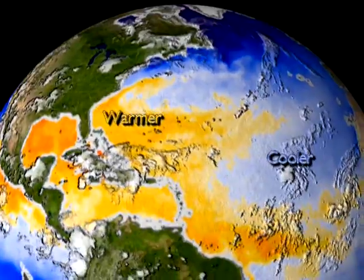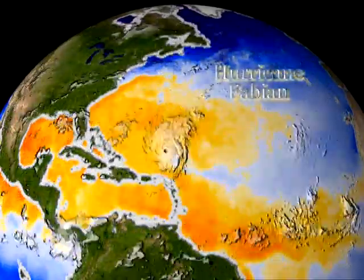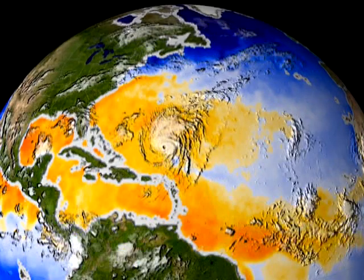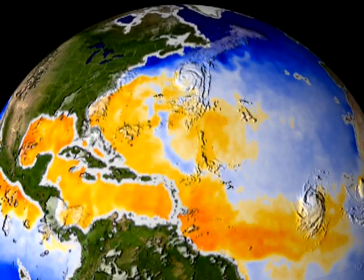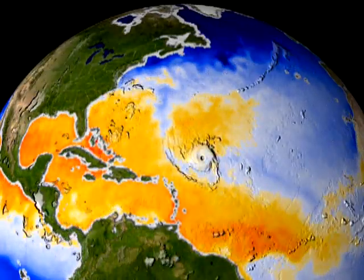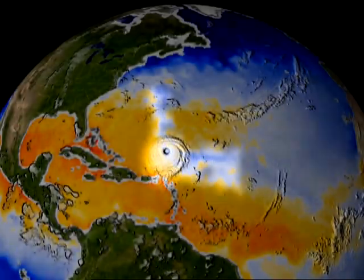As this visualization shows, colder water trails in the wake of Hurricane Fabian — the waters have been chilled by 10 degrees Fahrenheit. But the high August sun warms the waters back up just as Isabel crosses what's left of Fabian's wake.